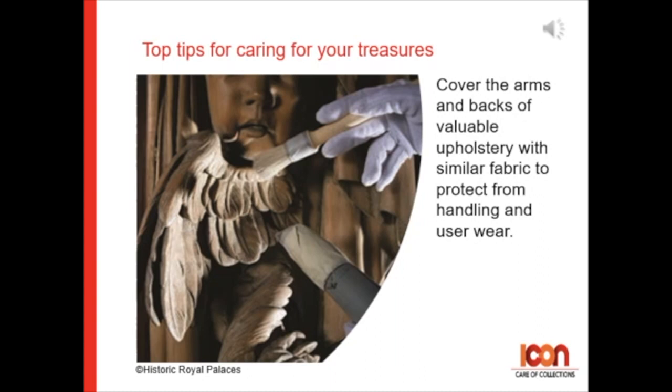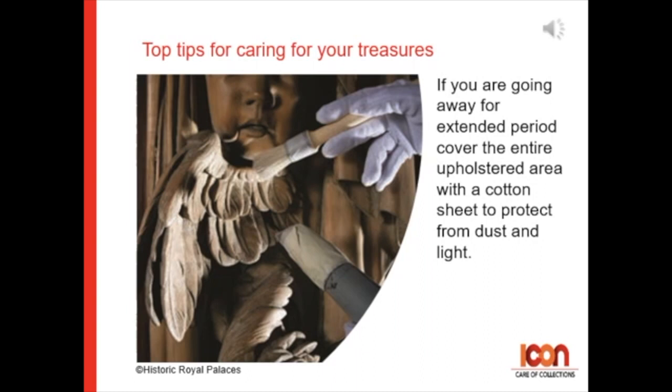Tip 8: Cover the arms and backs of valuable upholstery with similar-looking fabric to protect from handling and user wear. If you're going to be away for an extended period, cover the entire upholstered area in a cotton sheet to protect from dust and light.